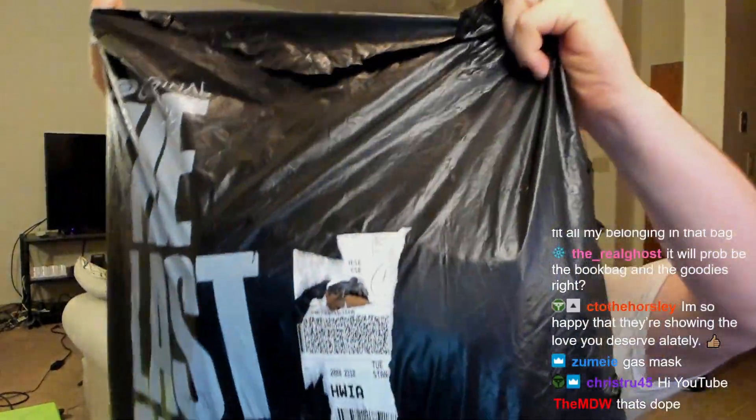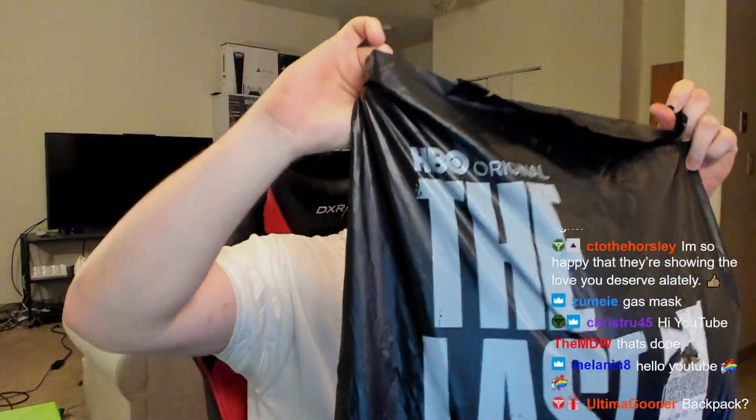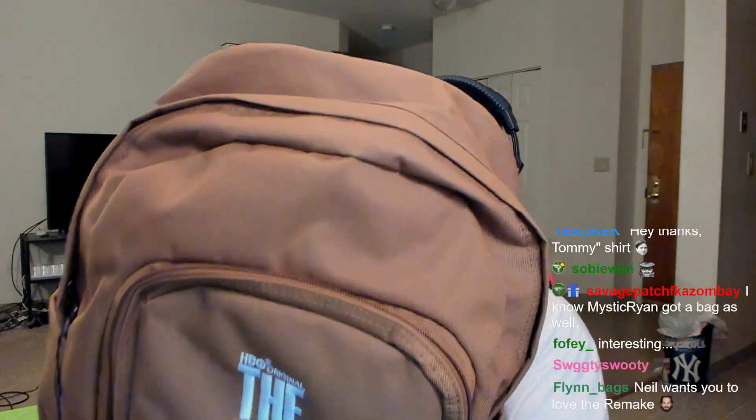One more look before it gets crinkled. All right, let's pull out the first thing — this is a big one. It says it's a laptop backpack, that's cool. It's got straps and everything, and there's stuff inside.